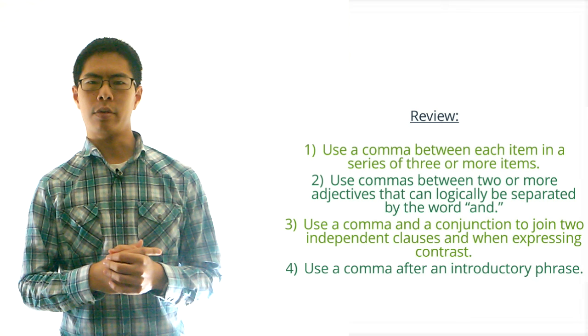In the next video we'll cover several more important rules for using commas correctly. Make sure to like and subscribe if you find these videos helpful. Thanks for watching and I will see you there.